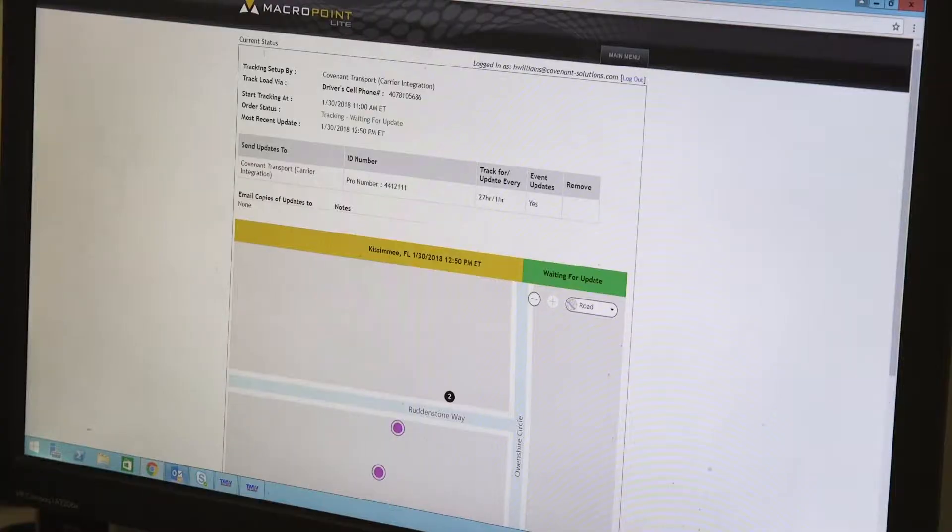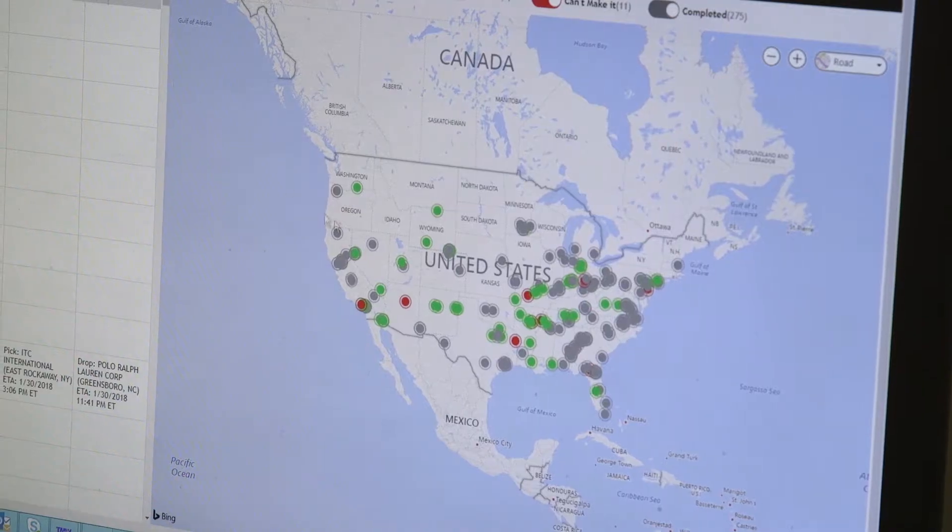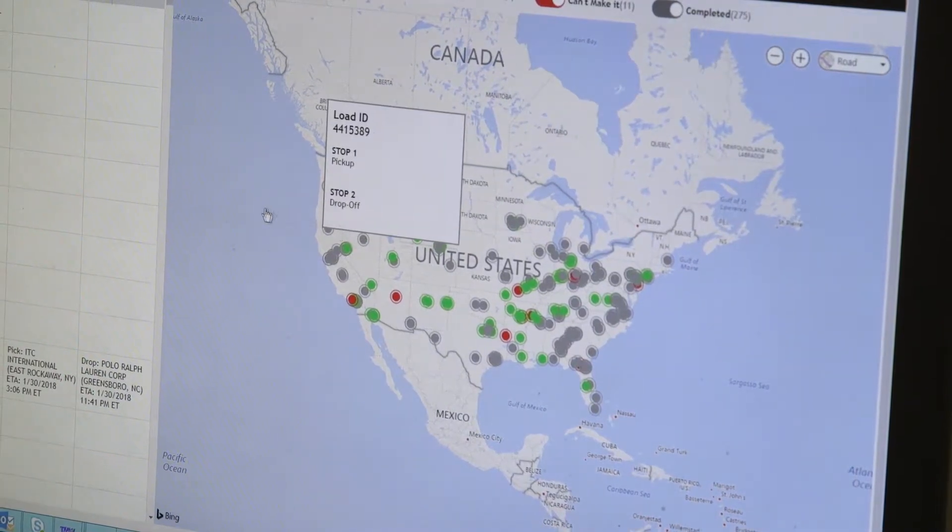We know exactly where our driver is, where their load is, and we can keep them up to date. We're no longer having to actually physically call the drivers, and we know where they're at. That way, we're not having to distract the drivers while they're driving. We're able to literally just type in a load number and ping the truck right there.